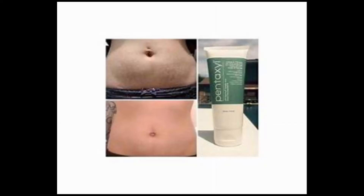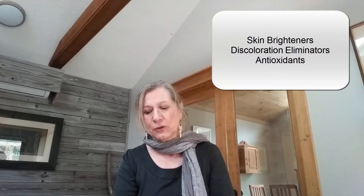Pentaxel also includes some skin brighteners and things that reduce skin discoloration: bearberry and licorice extracts. And it also includes some important antioxidants — A, C, and E — which nourish and protect your skin. Your skin needs food.